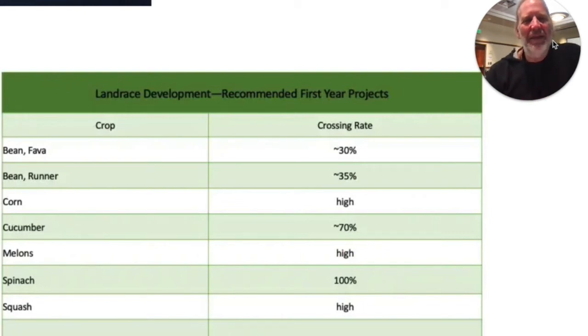I'd like to discuss why some crops are easier to do landrace gardening with than others. The first requirement for being easy is that it's something that makes seeds and cross-pollinates easily. Crops that do that are really easy to adapt to landrace gardening because the genetics are rearranging constantly, and so that makes them easy to work with.